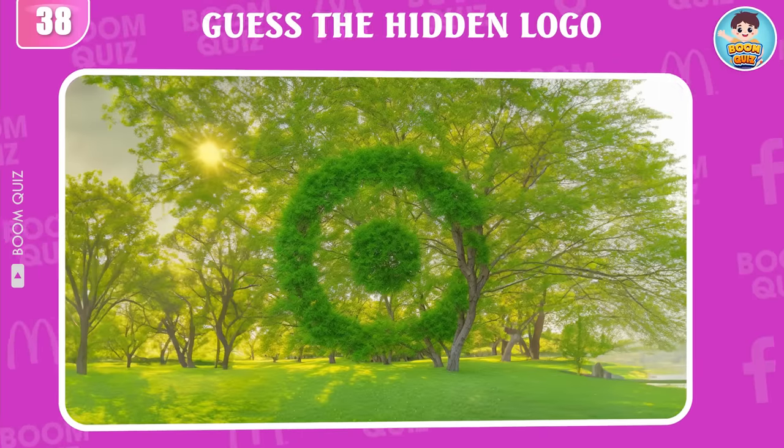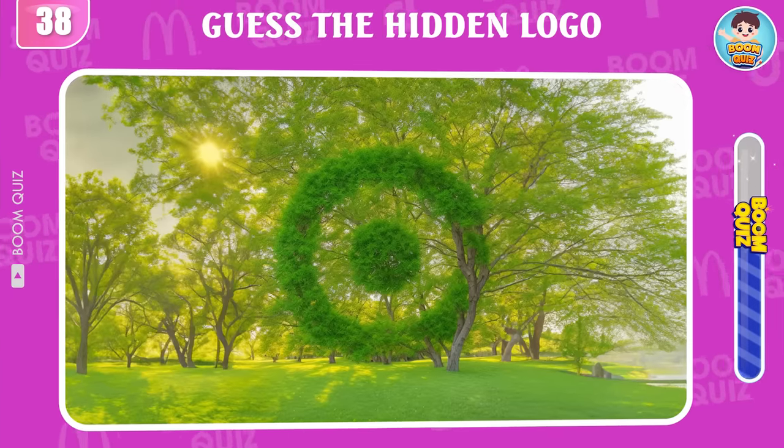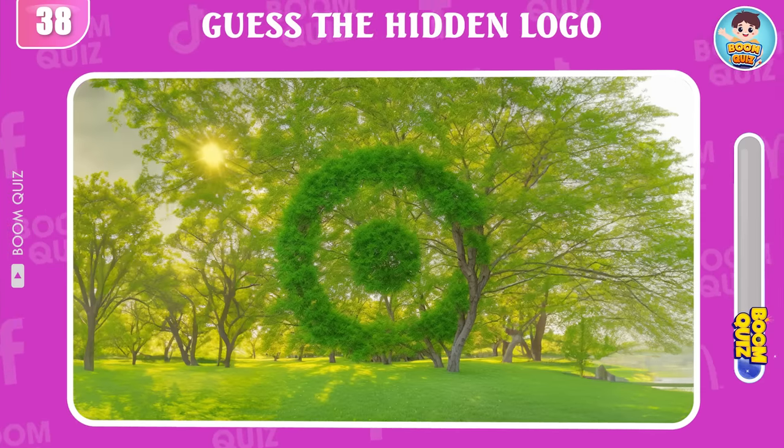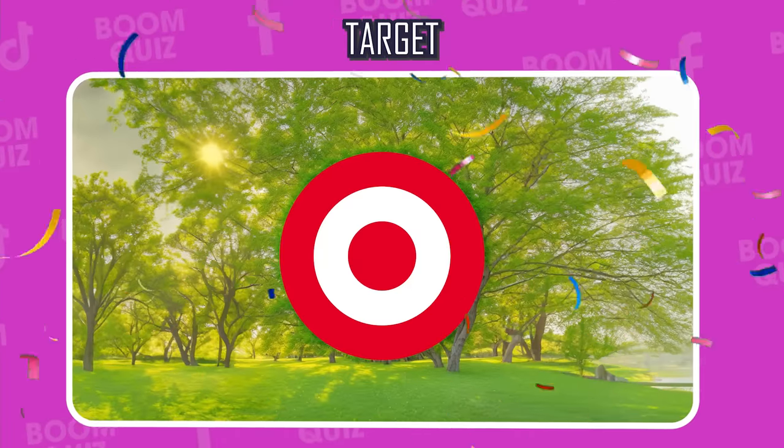Round 38 — do you know what logo this is? Target is the correct answer.